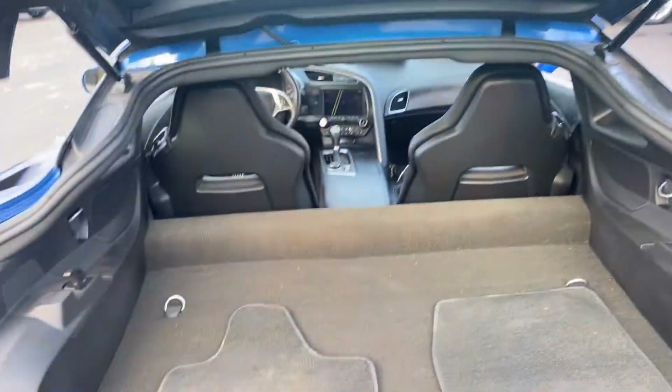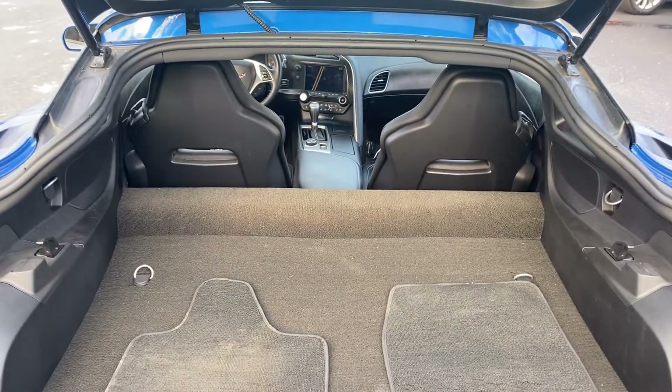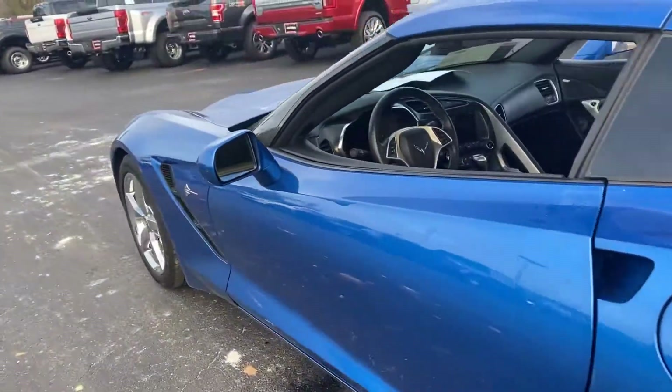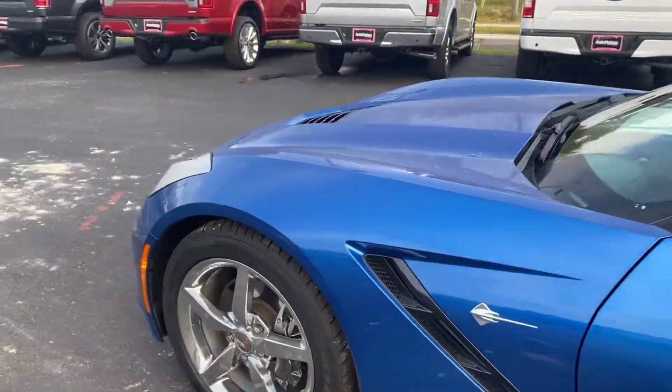There's a look at the storage behind the seats. This vehicle is powered by a 6.2 liter V8 engine, so it's got power.